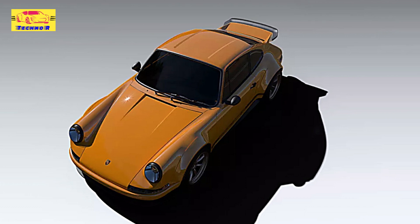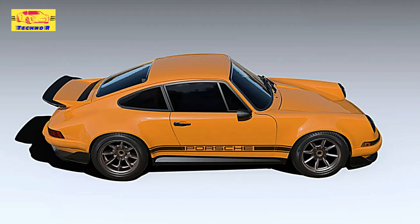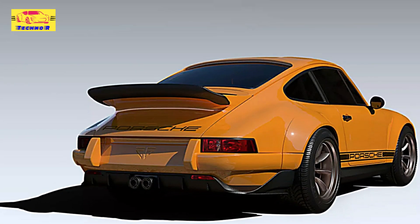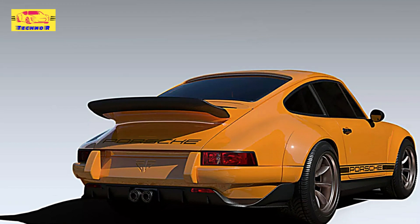Significantly lighter than the GT3 RS, the Theon R demonstrates a commitment to weight reduction without sacrificing luxury or performance. Based on the iconic 964 generation 911, this R-Restamod integrates modern engineering and design elements that enhance both aesthetics and driving dynamics.